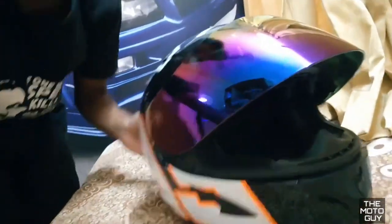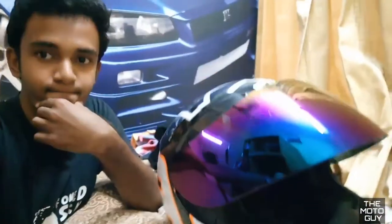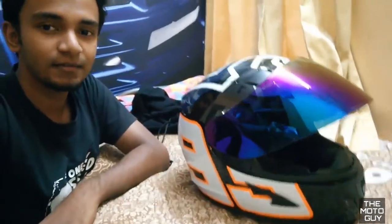It is dope certified. So yeah guys, this is my new helmet. I gotta get some new helmet — this is my action challenge.